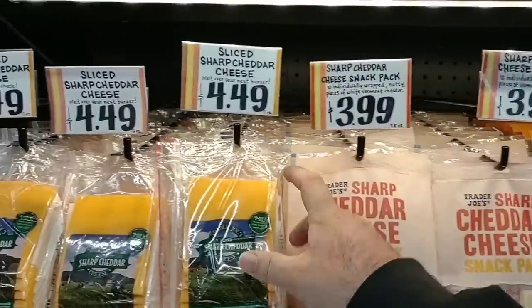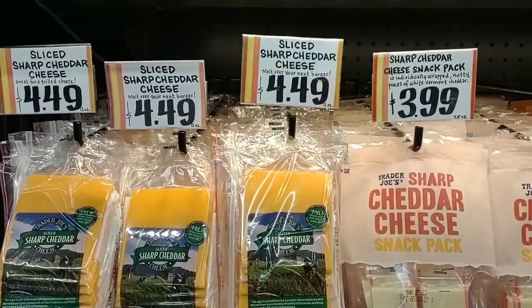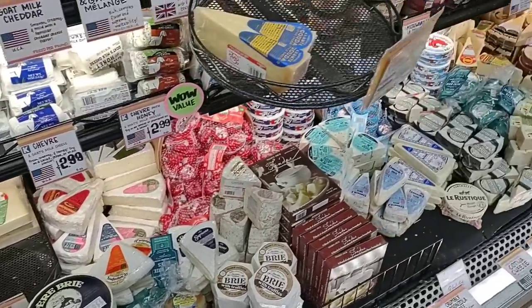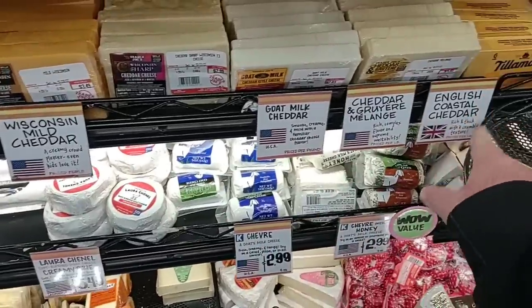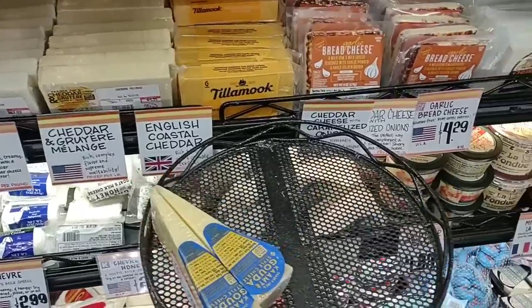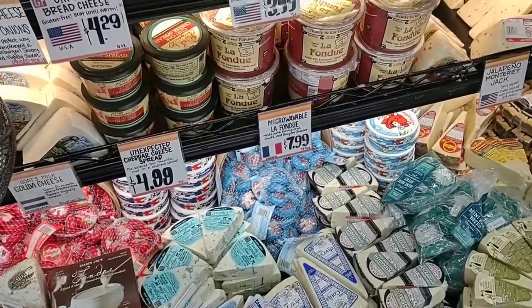They've got nothing but good comments on these. Sliced sharp cheddar here — 12 ounces for $4.49. They have a great variety of different cheeses. I like how they label where each cheese is from — got some from America, some from Great Britain and the UK. Wow, that's pretty awesome.